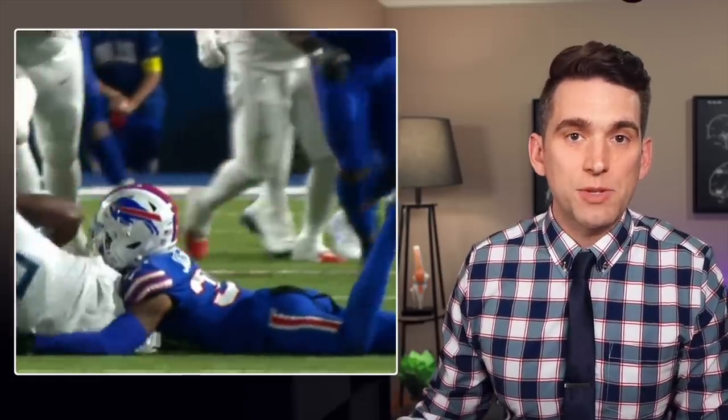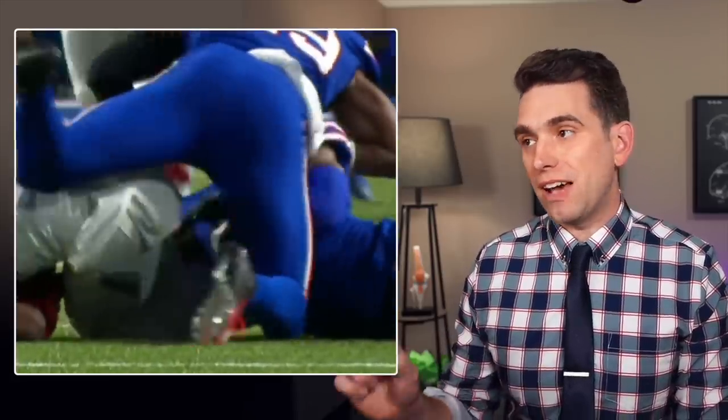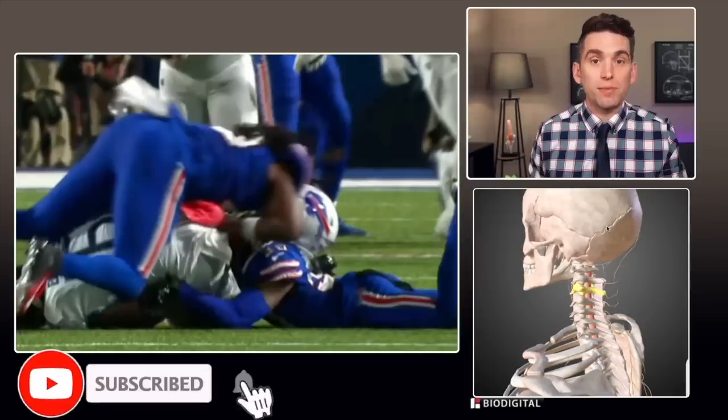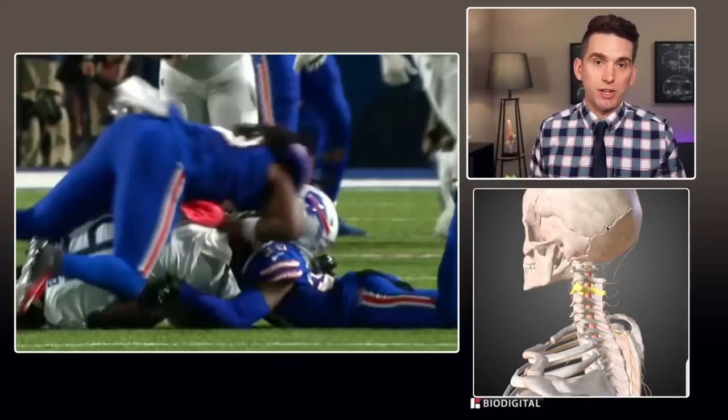Bill's defender Dane Jackson was taken to the hospital to be evaluated for a neck injury after a concerning play. Welcome back everybody, I'm Dr. Brian Suter, and if you're new here and want to learn about injury mechanisms and the underlying anatomy and what the medical provider's doing on the field, be sure and subscribe to my channel. Jackson's been taken to the hospital for more evaluation, but reportedly does have movement in his extremities.